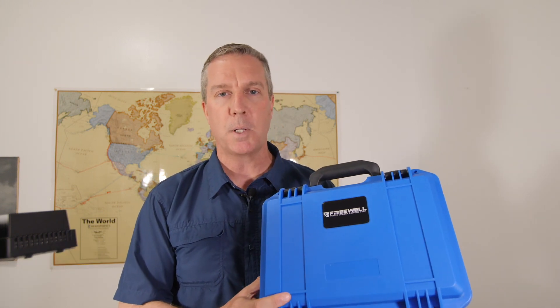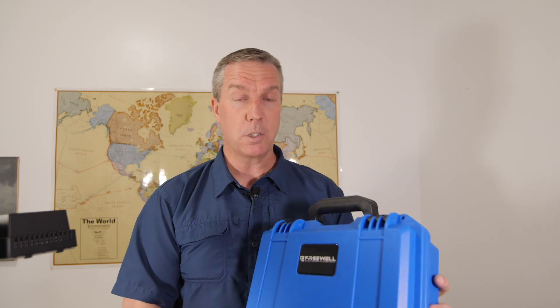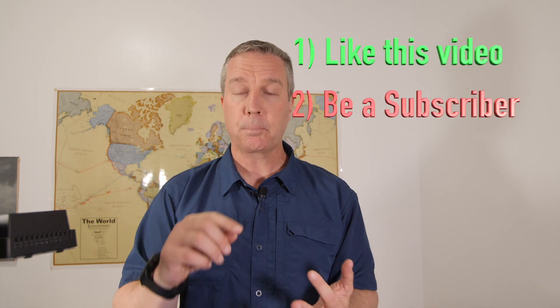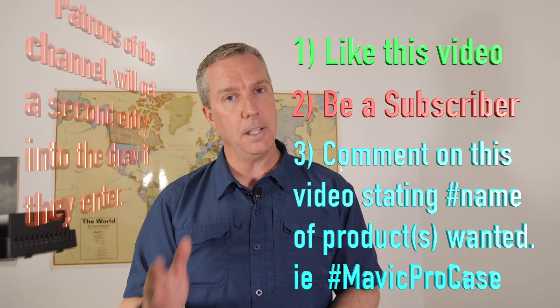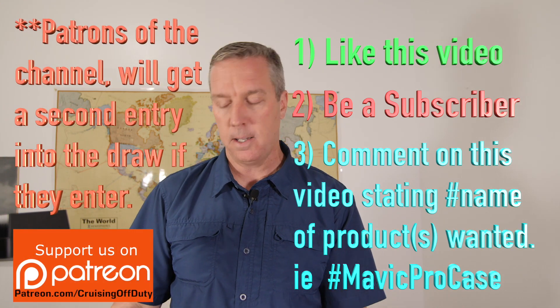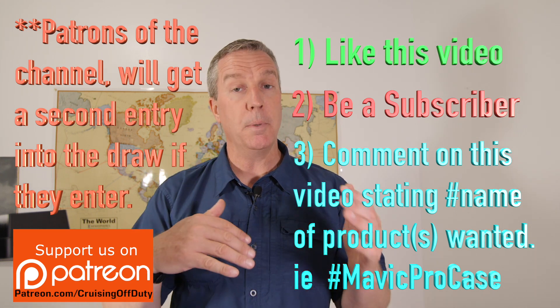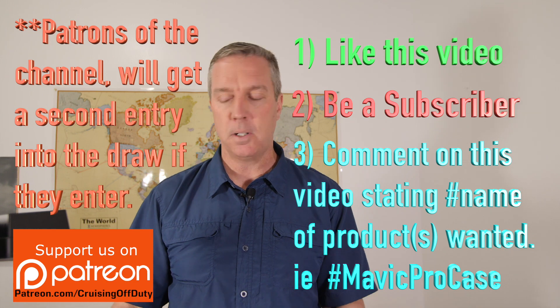They're not paying me to do this - they just send me some gear from time to time and they've been excellent. I like working with Harry from Freewell. The trick to get it: you're going to need to like the video, subscribe to the channel, and in the comments below put a hashtag and then the product name of the thing you want. If there's more than one thing to add up to $99, that's fine too - as long as it adds up to $99 or less, it's yours if you win.